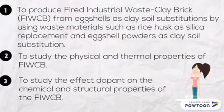Objective. To produce fired industrial waste clay brick from eggshells as clay soil substitution by using waste materials. To study the physical and thermal properties of FIWCB, and to study the effect of burning on the chemical and structural properties of the FIWCB.